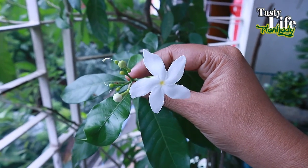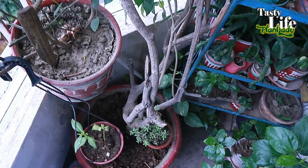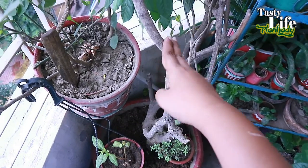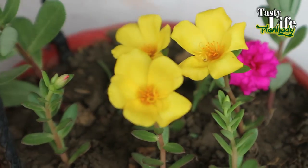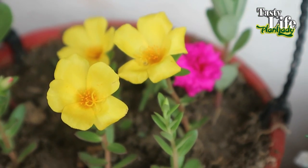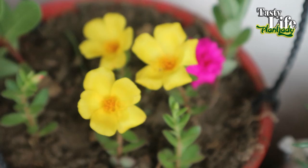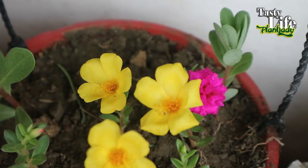I'll show some of those very quickly. This is actually my big tree. And here there are lots and lots of rose moss, just planted by cutting.